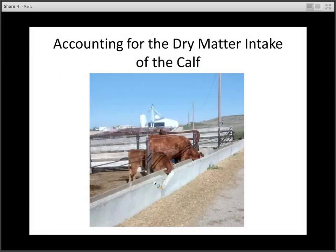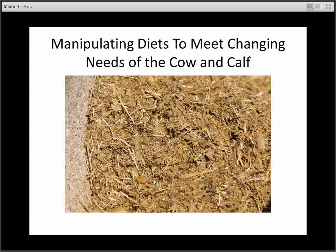Another consideration with confinement cows is the dry matter intake of the calf. Research suggests the calf is eating 1% of his body weight in forage dry matter by the time he's three months old. So if he is not early weaned and not in his own pen eating his own diet, the diet provided to the cow must also begin to include some feed for the calf, or we need to provide a means for him to access feed in addition to what she has, because he will begin to eat out of the bunk with her fairly quickly.